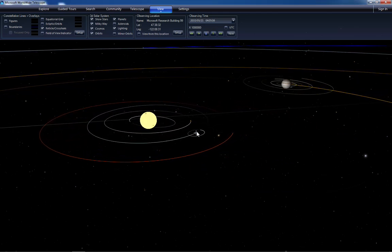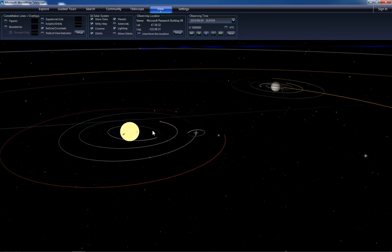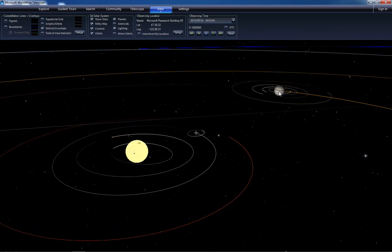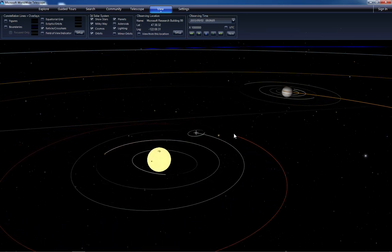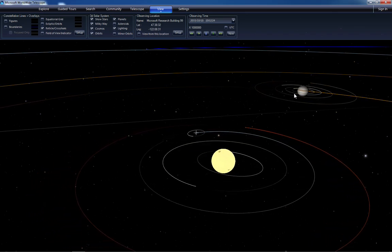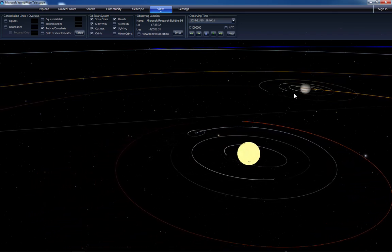Now you can see that if the Earth is the center of the solar system, the Sun looks like it goes around the Earth. But Jupiter does some quite bizarre things, as do the other planets. It's just easier to see Jupiter because its exaggerated size is so big here on the screen.